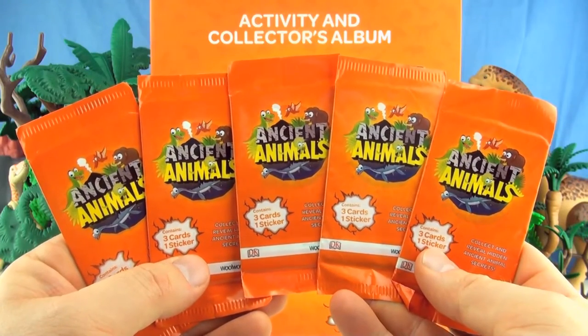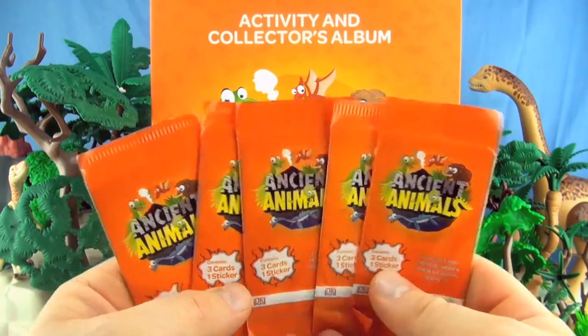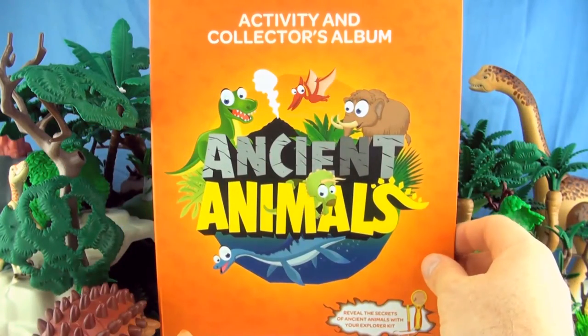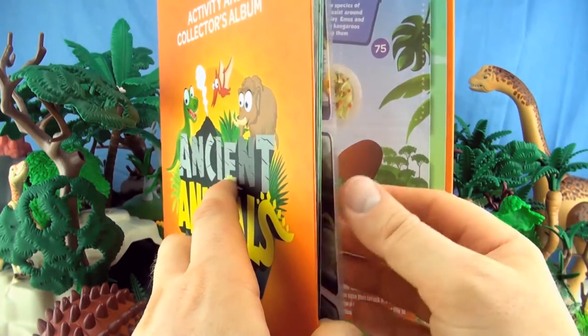Hi, welcome to Press Play Picture House. Today we have another 5 Ancient Animal Blind Packs. We have already collected 50 out of the possible 81, which we have placed in our Activity Collector's Album.